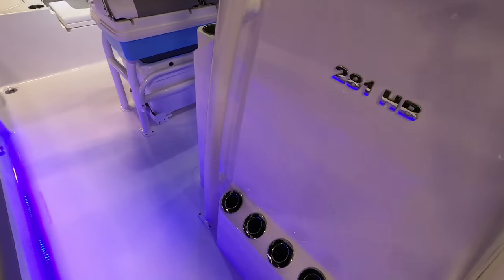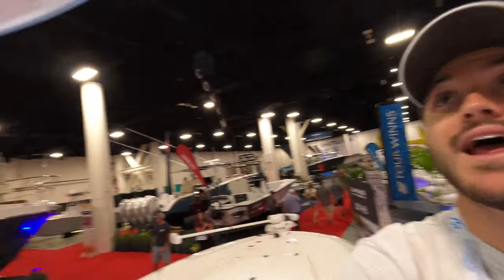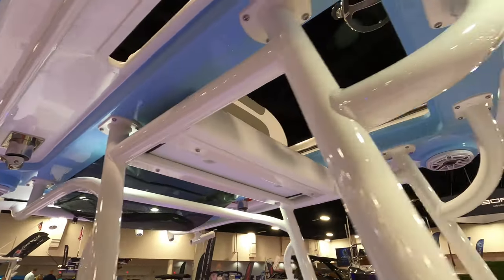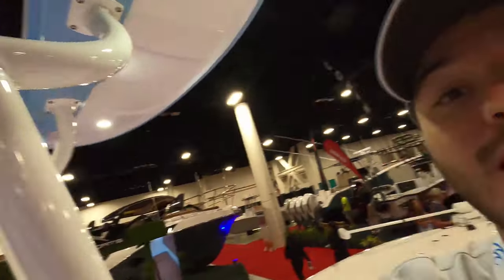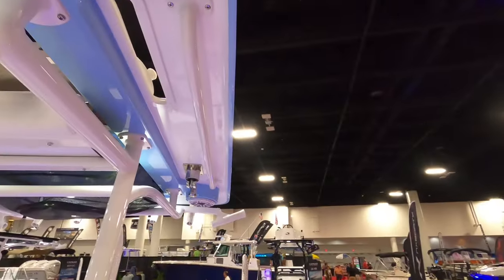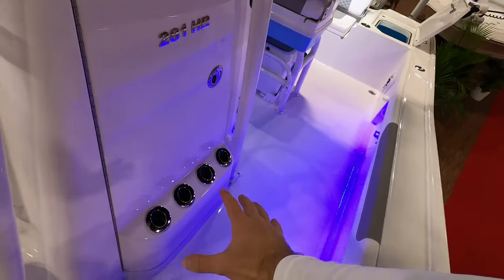Over here we have some rod holder storage, and I was told that all their T-tops are made custom in-house, which is very cool — they don't outsource their T-tops. The attention to detail really shows; it is an absolutely beautiful T-top on this boat. You have your rod storage on the side with slits through the top of the T-top so you can stick the rod tips through. We have the same thing on the port side of the boat.